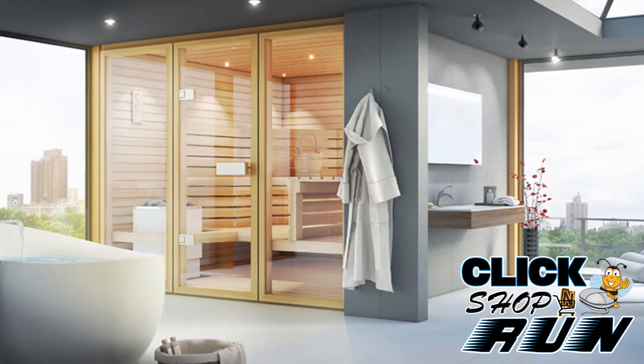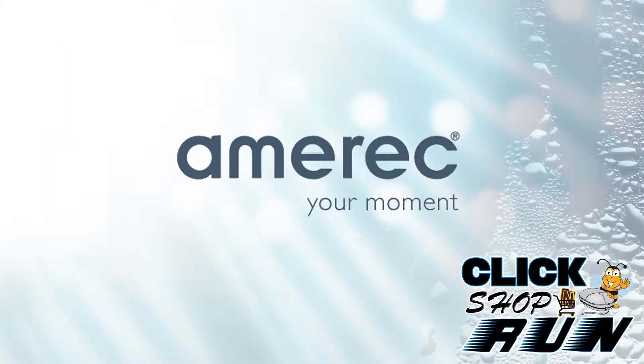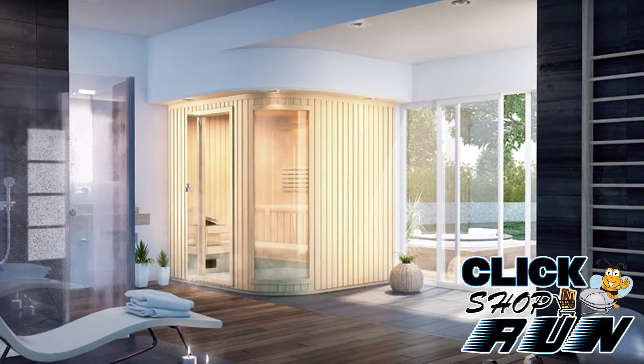Turn your house into your own personal spa with a new sauna from Amerik. If you're looking for a contemporary looking sauna, then we recommend the Signature Series Pacific complete sauna package.